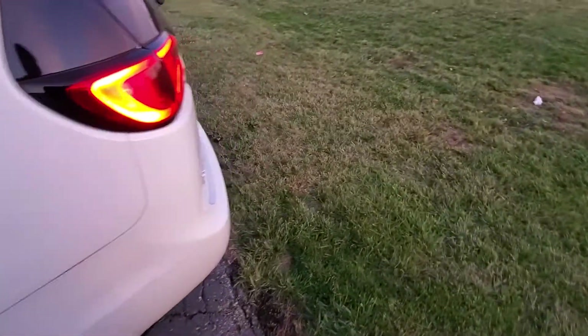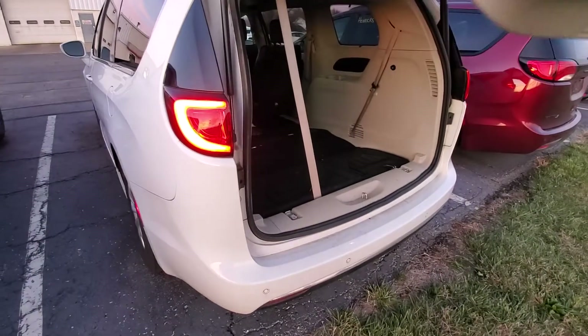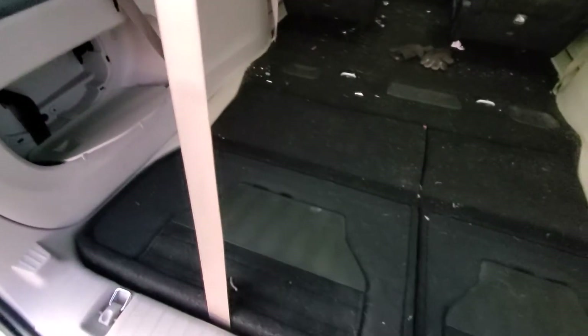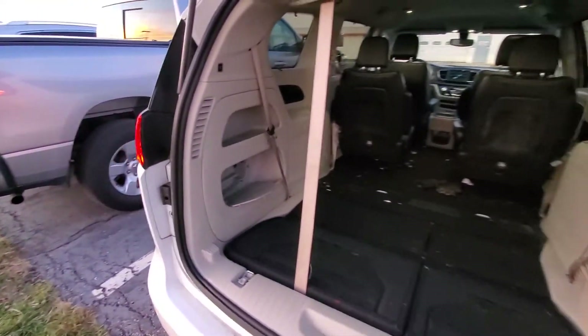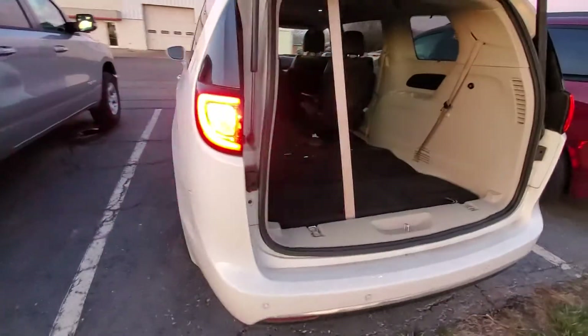The seat belt will actually go up into the caddy there — it looks like it's still attached to the seat back, but we've got the third row option. Plenty of storage in here. She just needs a cleanup and we're good there.